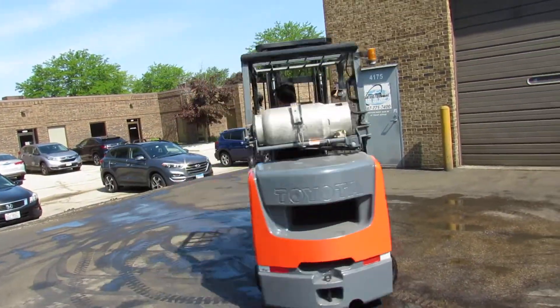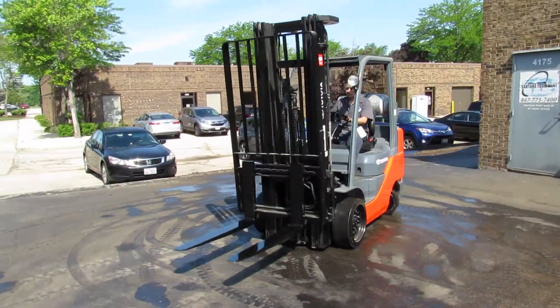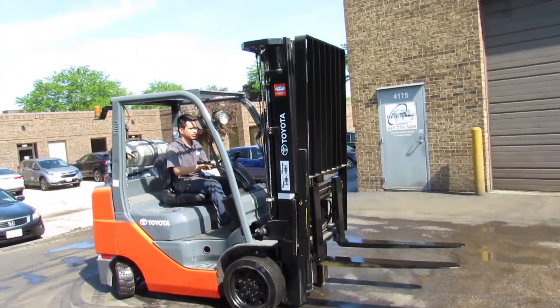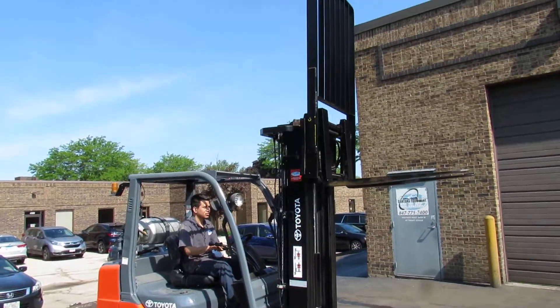Got a 2009 Toyota, model 8FGCU30. It's a 187 inch lift, side shifter. It's got a class 3 carriage on it, a little heavier duty. Powered by the famous Toyota 4Y engine, LP fueled.